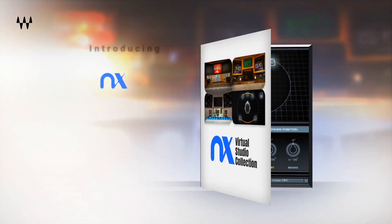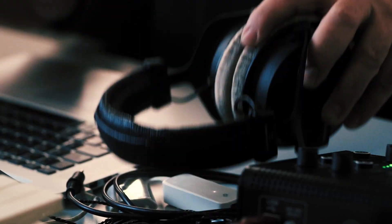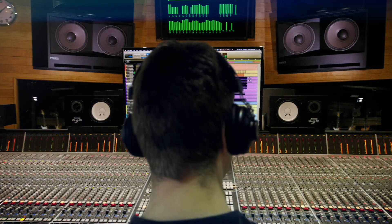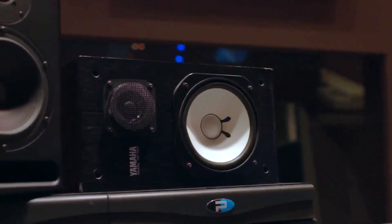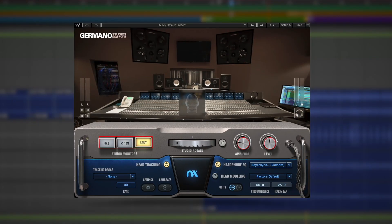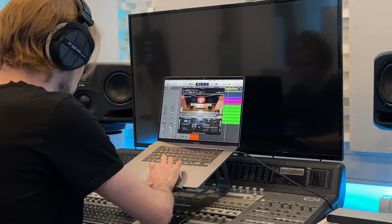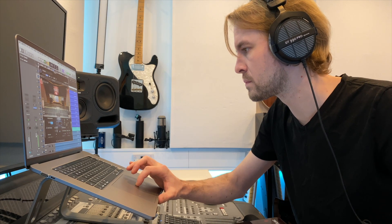Are you looking for one of the easiest ways to get your mixes sounding great on any system? With the Waves NX Virtual Studio Collection, you can fine-tune and reference your mixes using any set of headphones inside some of the world's best sounding control rooms of all time — including Ocean Way Nashville, Chris Lord-Alge's Mix LA Studio, and Germano Studios New York — all recreated in lifelike three-dimensional detail inside your headphones, thanks to Waves NX Spatial Audio Technology.